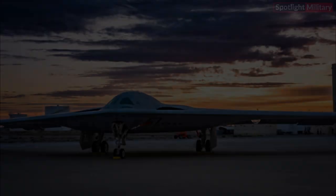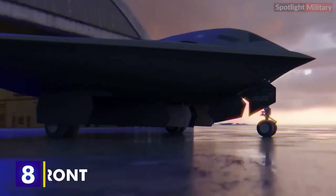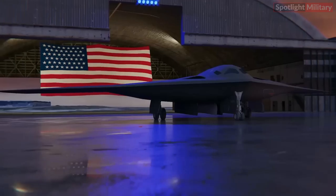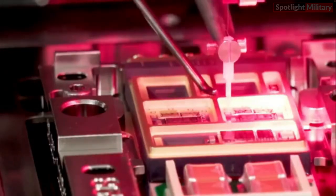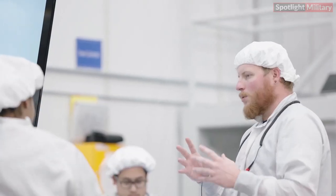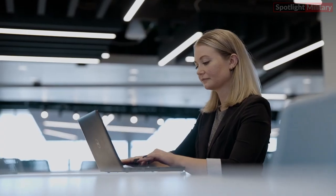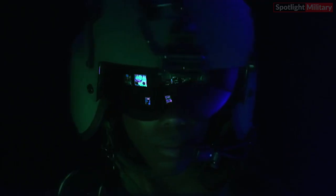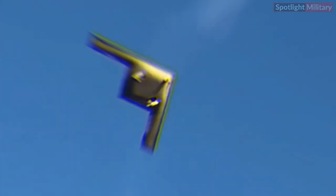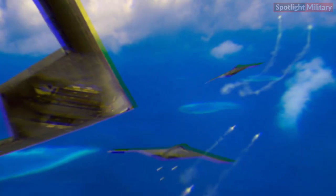Eight: Sustainment at the Forefront. Sustainment was a program priority throughout the B-21 program's design phase. In addition to driving efficiency over the long term, this approach yields more near-term benefits and sets the B-21 further along on tech data, material readiness, and training, which will benefit the user community upon fielding.